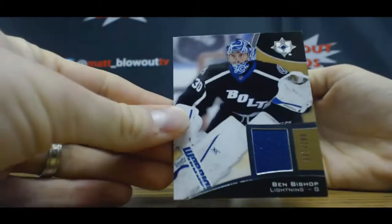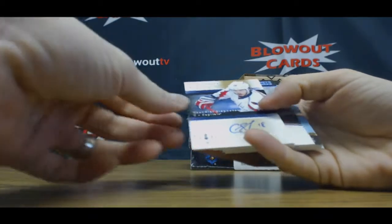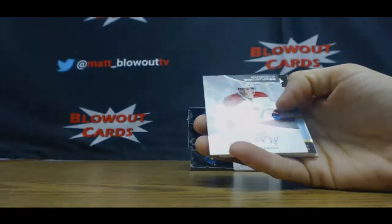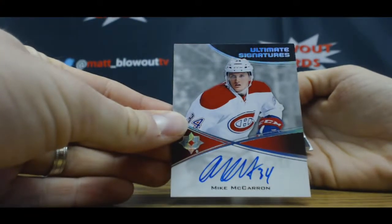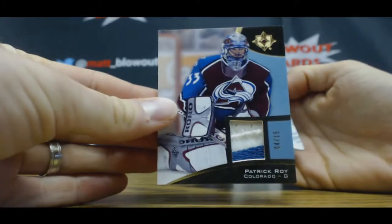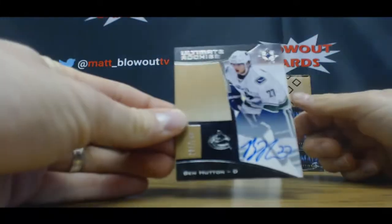Alright, Ben Bishop 199. Chandler Stevenson, Ultimate Rookie 275. Mike McCarron Autograph. Patrick Walpatch to 15. And Ben Hutton to 299.